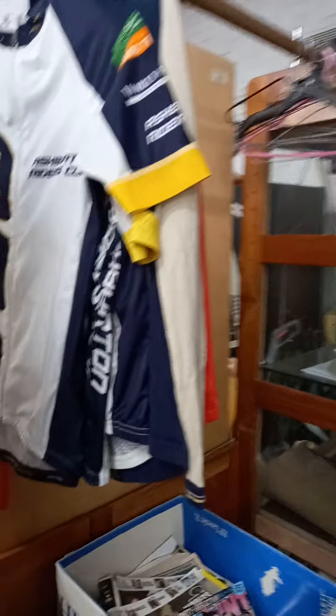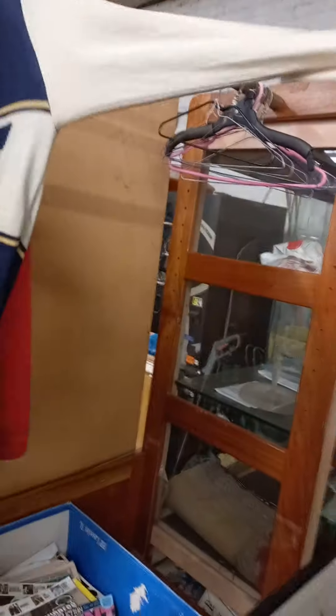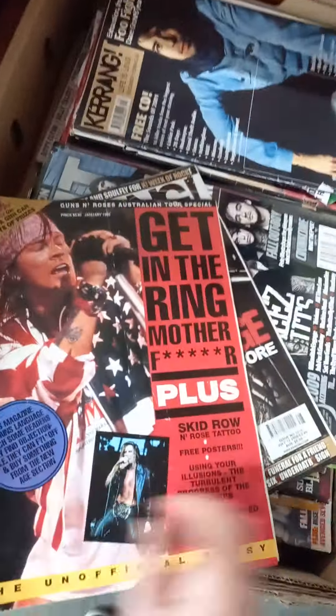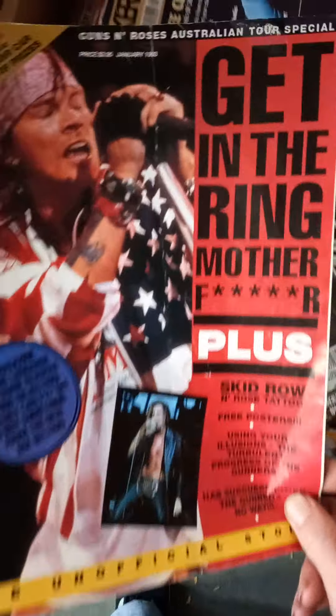Some cycling jerseys. This little wool knit one's pretty cool. Magazines and stuff — Guns N' Roses Australian Tour Special Magazine from 1993.